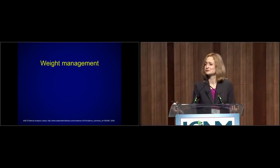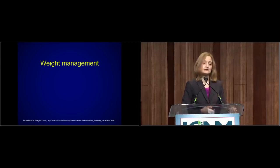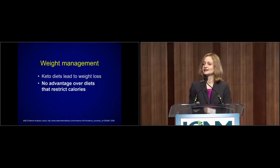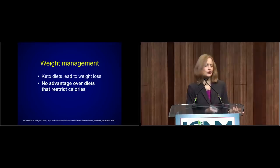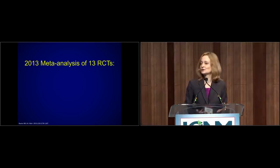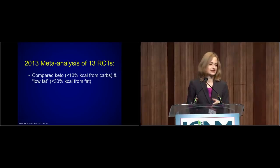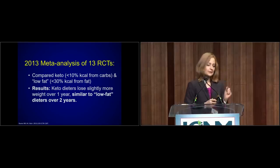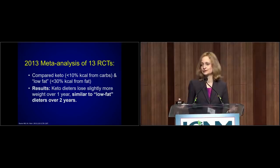What about weight management? Keto diets truly can cause some weight loss, but according to the Academy of Nutrition and Dietetics evidence analysis library, no more than any other diet that similarly restricts calories — so there's no keto magic here. A 2013 meta-analysis looked at 13 randomized controlled trials each lasting at least 12 months, comparing keto diets — about 50 grams or 10% of calories from carbs or less — to low-fat diets. Keto dieters did lose just a hair more weight, about two pounds over one year, but when they looked at studies going two years, there was no difference.